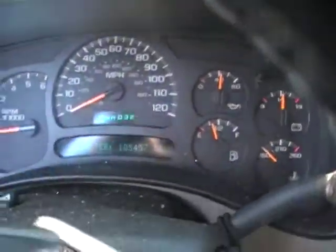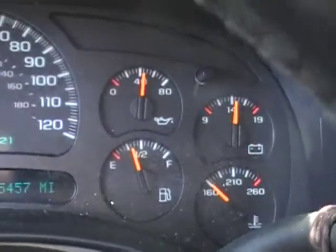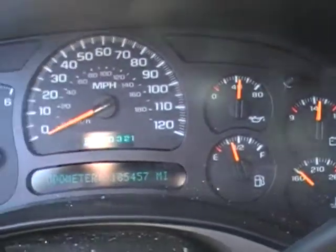We'll jump inside and take a quick look at the vitals, see what we've got going on with this one. Oil pressure coming in just a little over 40 pounds.